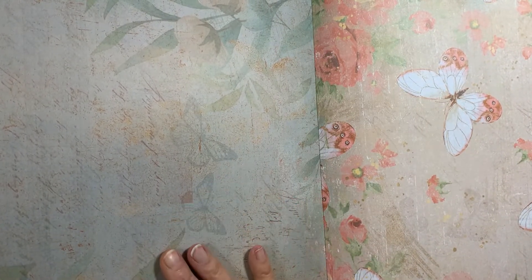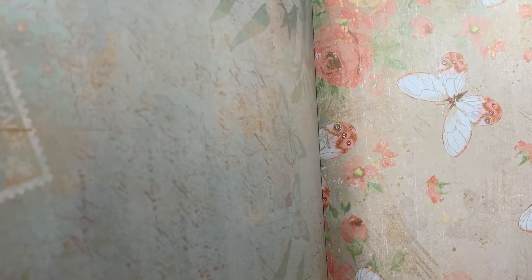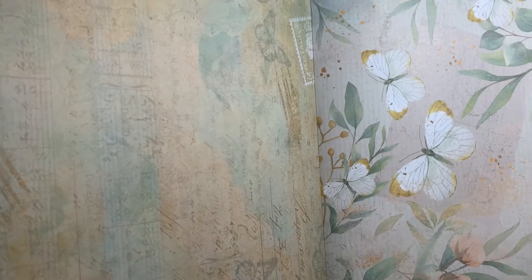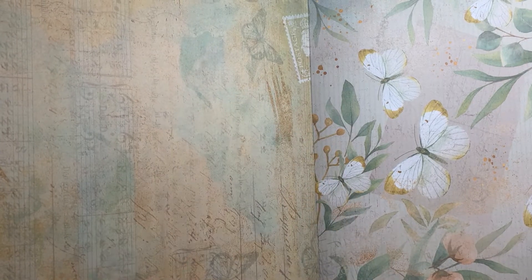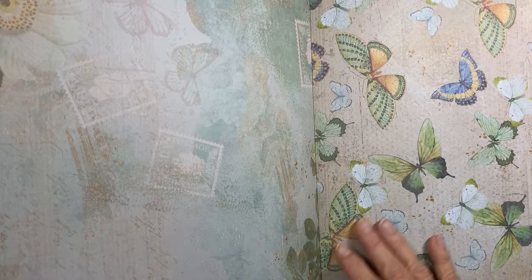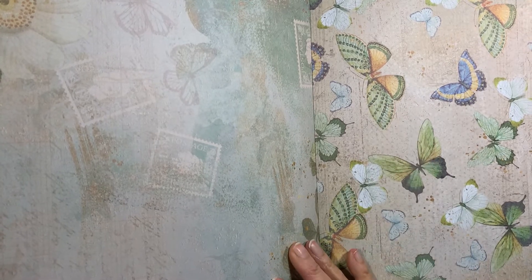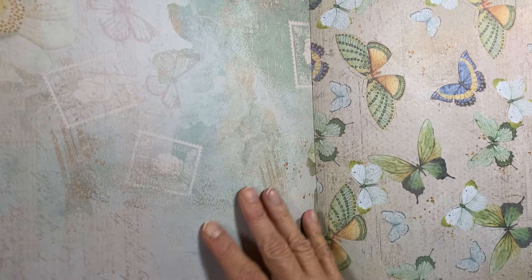This one's just kind of a muted one - it's got writing on the back in the background. It's got white and tan butterflies. This one's got writing and music notes on the back with the butterflies. Oh, that's got a combination of butterflies - that's real pretty. I like that butterfly. This one also has writing, like an old postcard with postage stamps.